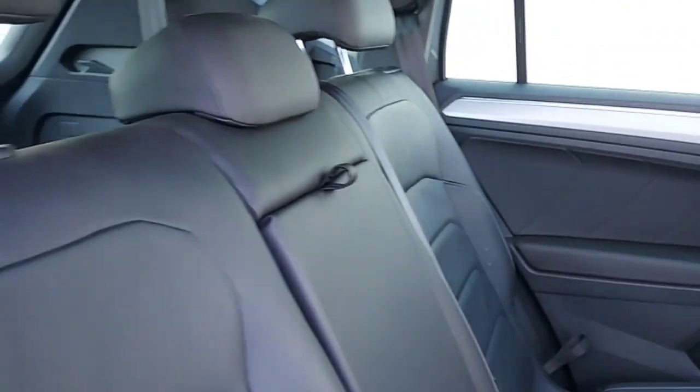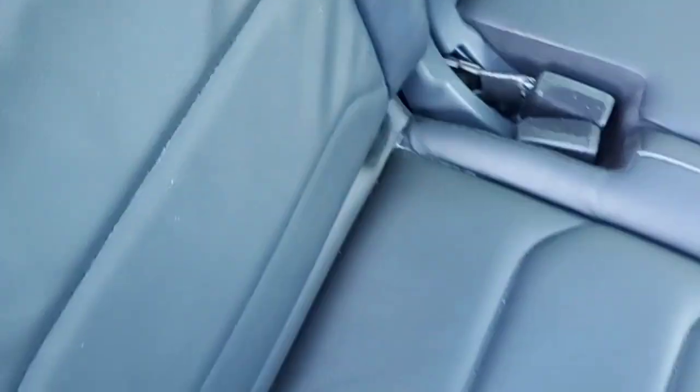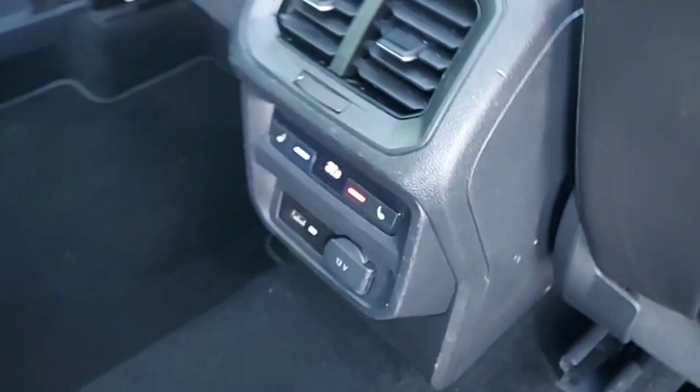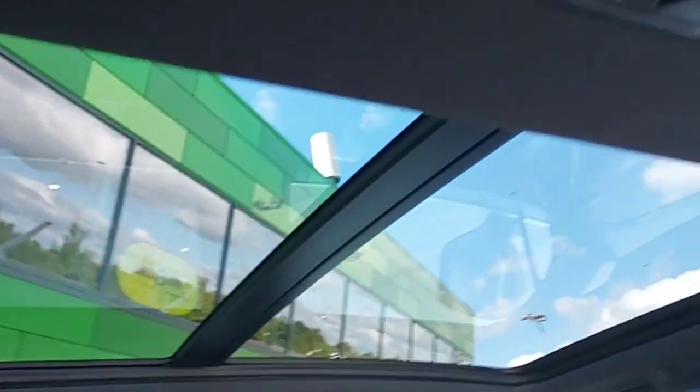As you can see, all black leather seats with adjustable headrests and child seats as well, and in the middle an armrest with two cup holders. Climate control on the back with a USB port to charge your phone, and a sunroof also.